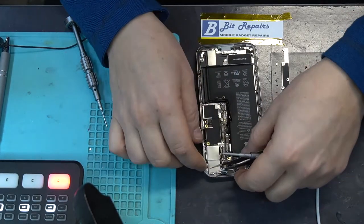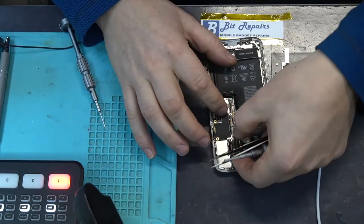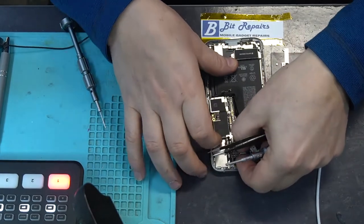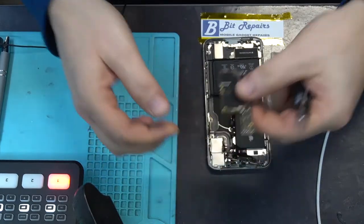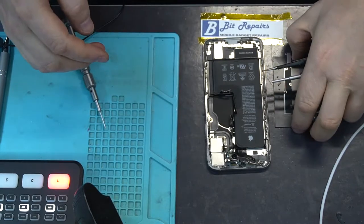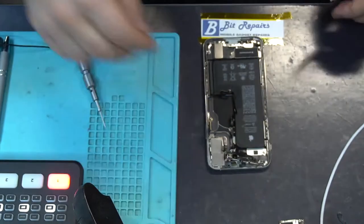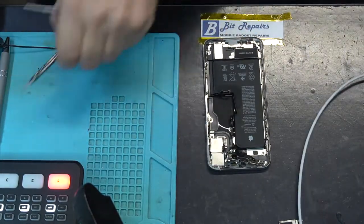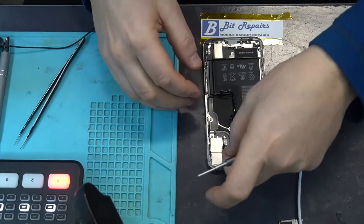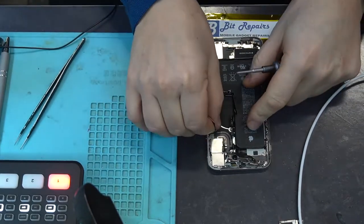Pull that to one side; we're going to unplug these two antennas from the top. Fold them back. Once we've done that and unplugged everything, the logic board should now be free to raise out. On the XS, pulling the logic board out from the top of the phone seems to make it much easier — not sure why, but it comes out much, much easier.